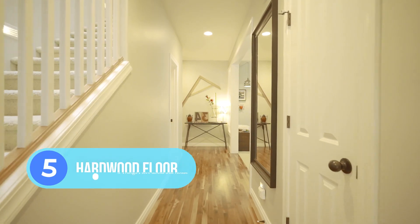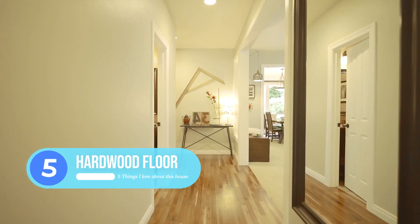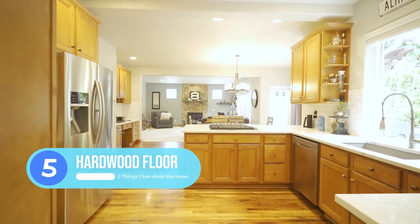Coming in at number five, we have these gorgeous hardwood floors that extend from the main entrance all the way through to the kitchen and the dining area.